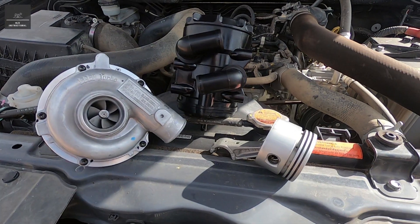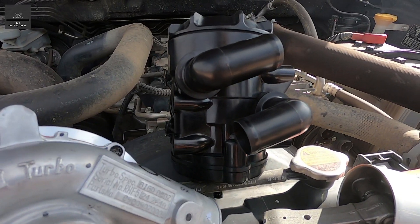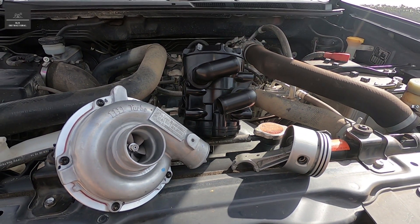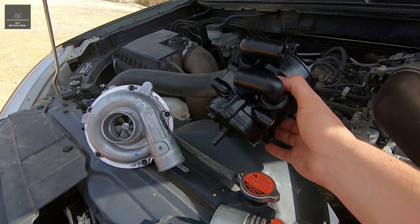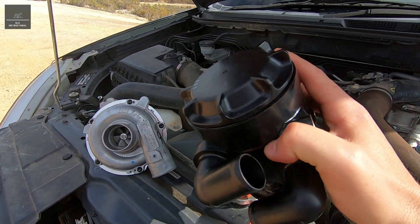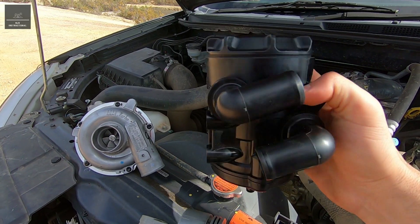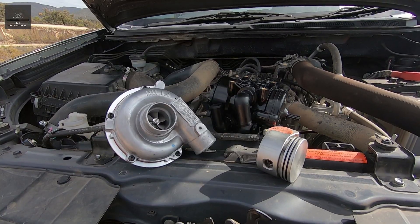So there you have it. I hope that clarifies the purpose of a catch can, what blow-by and PCV emissions are, and how to prevent them from blocking your air intake. If you'd like to know more info about this catch can — this is actually an Isuzu manufactured genuine parts catch can fitted to some of their trucks — check out my video in the link above. Don't forget to like this video and subscribe to my YouTube channel.